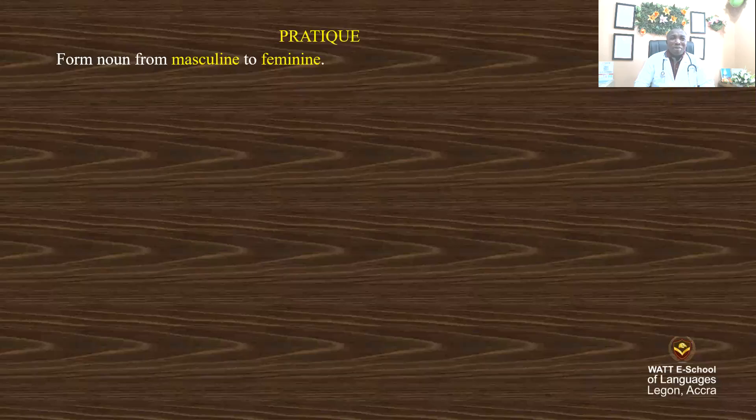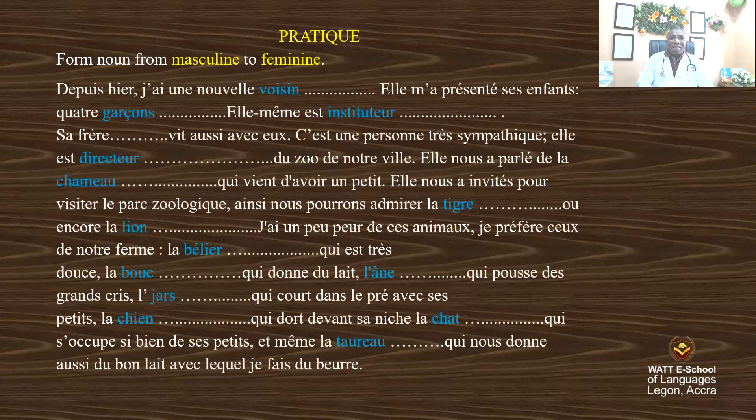Hi, so I will be having our school of languages. In this lesson, we are going to practice the use of masculine and feminine nouns in French. So kindly, let's have a look at the passage here.